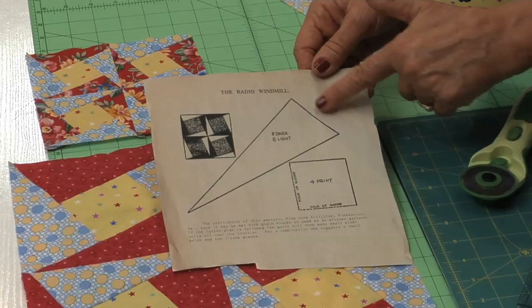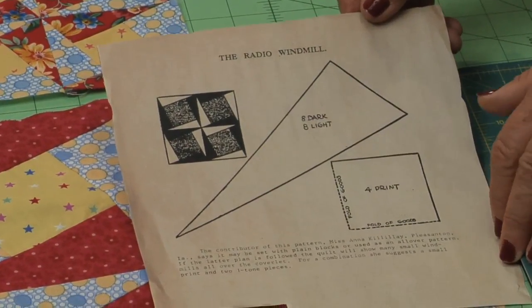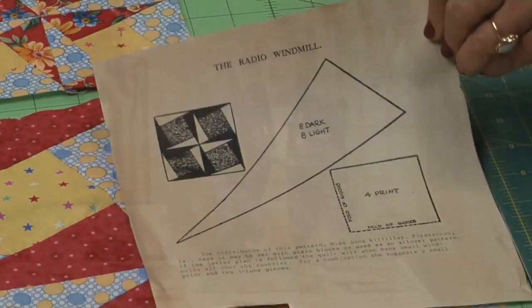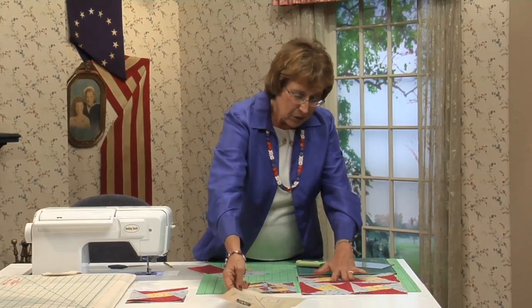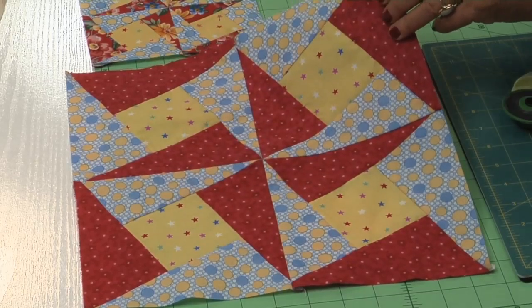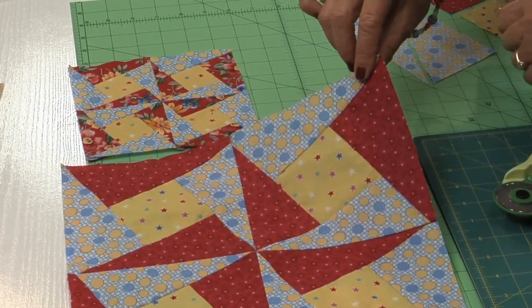This is the way it looked with this long triangle here and then a square also here. This was run by Miss Anna Killalay from Pleasanton, Iowa. Anna said you could put block to block together and you'd have that little pinwheel, that little windmill all over your quilt. Or you could set one block together with a solid square — it's a whole different pattern to look at. This is what the 12-inch block looks like. There's that big old windmill right in the center, and if you put another block beside it, this will start to pick up the next windmill.